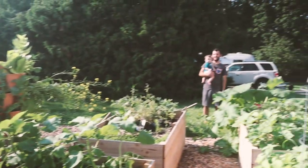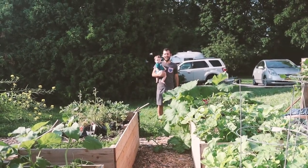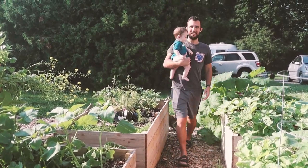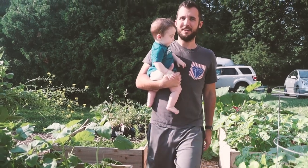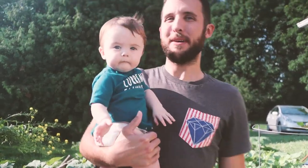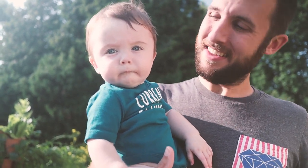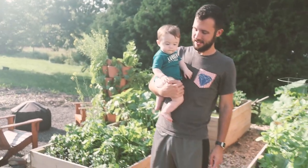Hey look who's coming to visit us — come say hi, Malachi! Nothing gets better than this view. It is super warm outside but it's okay — I'm appreciating the warmth because we've had a lot of cool wet weather, and we've had a lot of issues in our garden because of it.